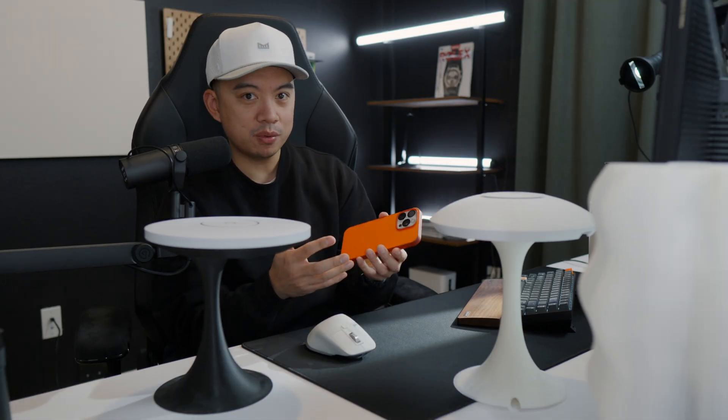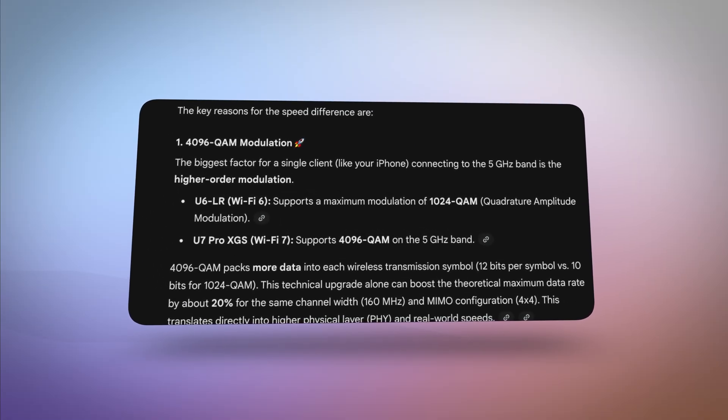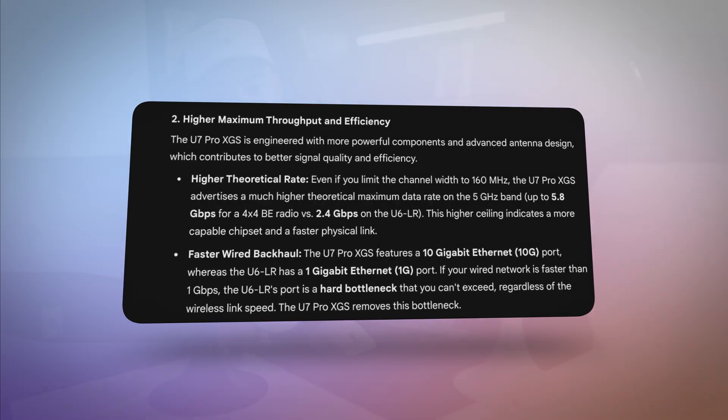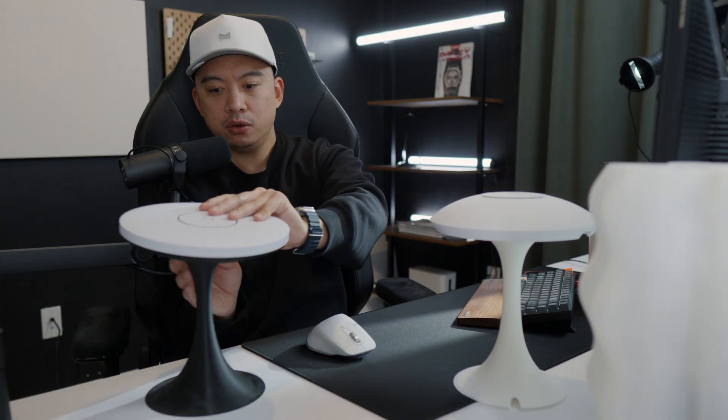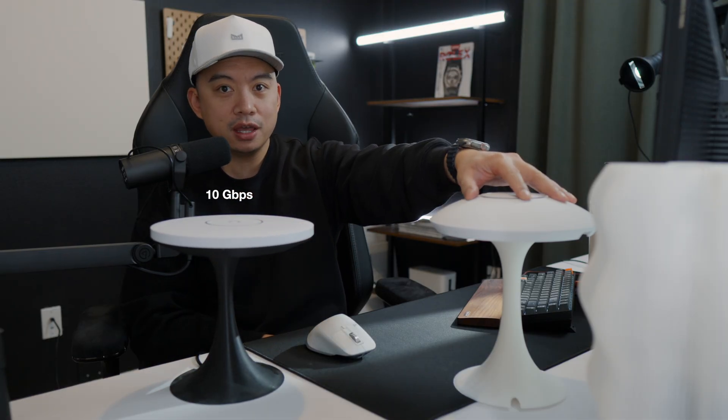So you're probably wondering — they're both 5 gigahertz, what is the difference? With Wi-Fi 7, there are actually improved data packing protocols, so more data is getting shoved through each transmission. The other thing to know is that because this device has Wi-Fi 7, it expects faster speeds, and if it expects faster speeds, you can expect that the ethernet on the back is actually faster. This has 10 gigabits per second on the ethernet port, while the UniFi U6LR only has 1 gigabit per second.